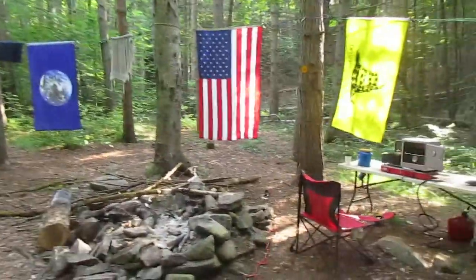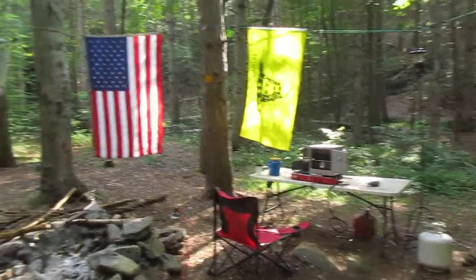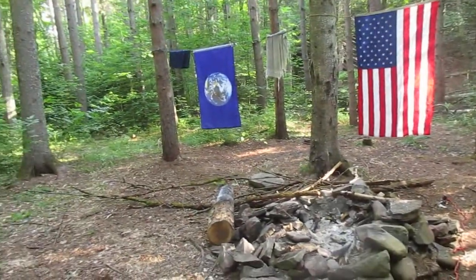I'll just walk around a little bit more and then we'll shut it off because my battery is almost dead in this camera. I'm going to swap it out. Thanks for stopping by my campsite.